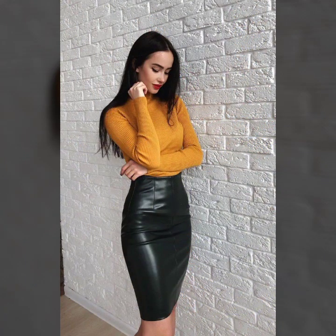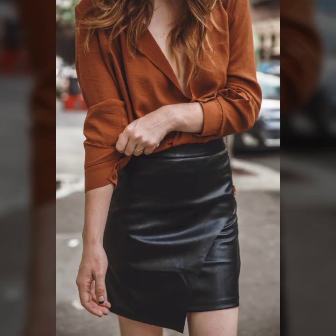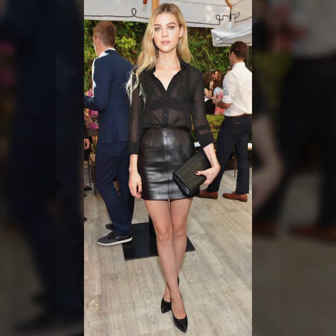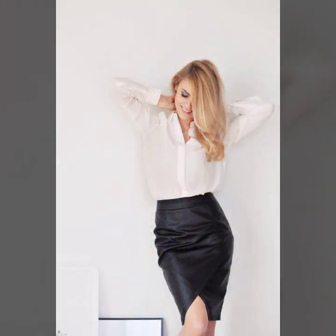Hello friends, welcome to my YouTube channel. Today's fashion - guys, how are you? I hope you will be fine and doing well. Today I am going to share with you beautiful and stylish leather latex mini skirts design ideas. These are very amazing, very beautiful and gorgeous.